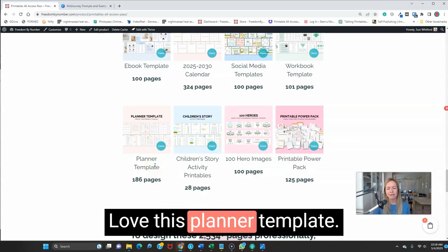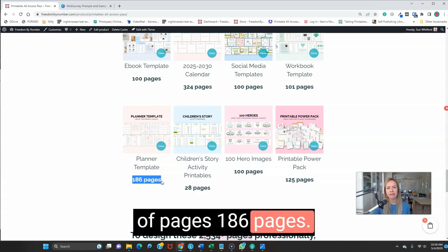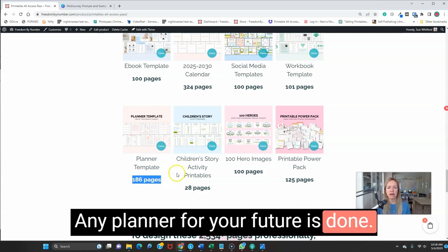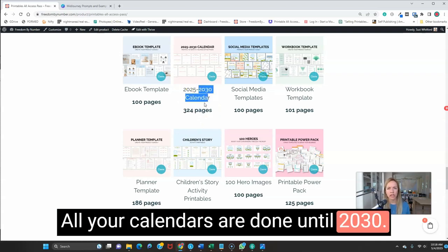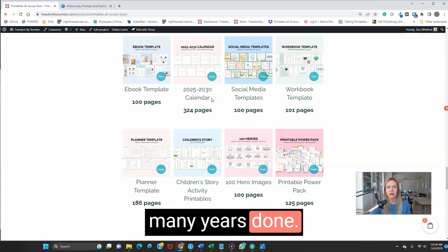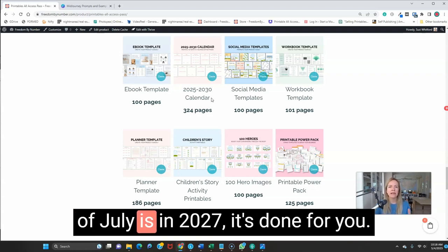The planner template — look at the amount of pages: 186 pages. Any planner for your future is done. Combine it with the 324 calendar pages and all your calendars are done until 2030. You never have to type in those little numbers or calculate when the 5th of July is in 2027 — it's done for you.